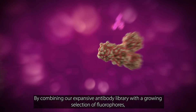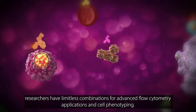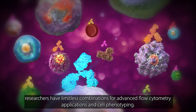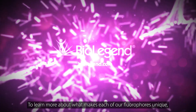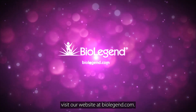By combining our expansive antibody library with a growing selection of fluorophores, researchers have limitless combinations for advanced flow cytometry applications and cell phenotyping. More options mean better workflows and better workflows mean better discoveries. To learn more about what makes each of our fluorophores unique, visit our website at BioLegend.com.